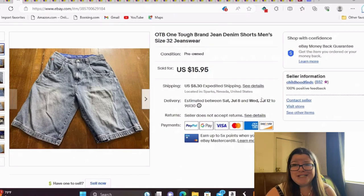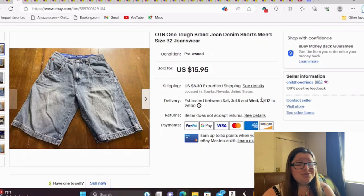These are OTB One Tough Brand jean denim shorts, size 32. I paid $2 for these and they sold for full asking price — the buyer has already left feedback and is very happy. Clothing is very slowly growing on me. After taking pictures and listing, it's so easy to ship, especially since I pre-pack into bubble mailers and just slap the label on. And it does not shatter, which I love.